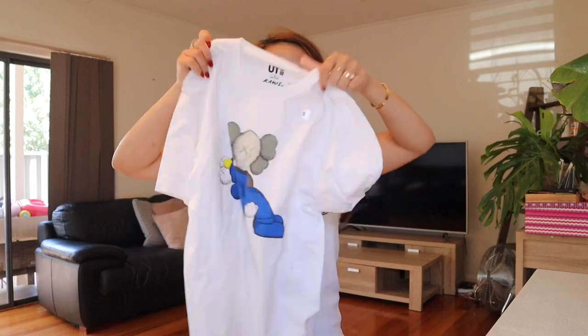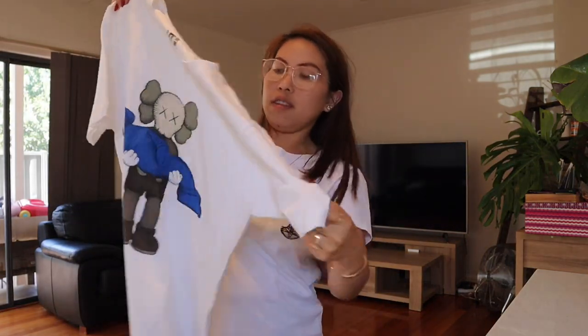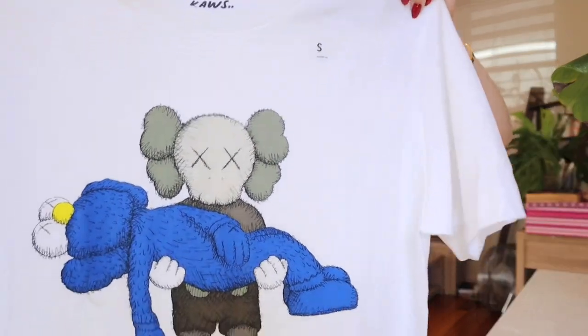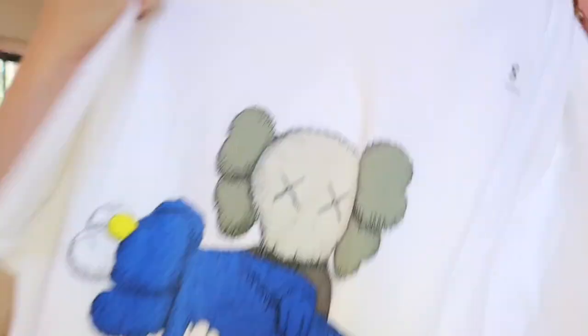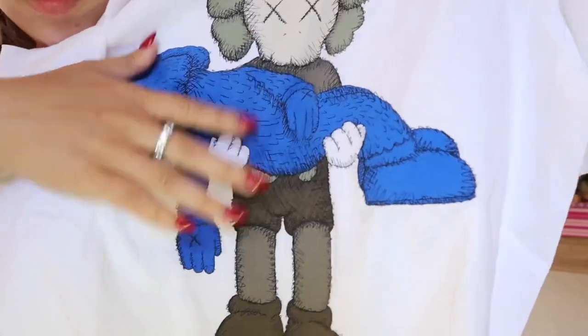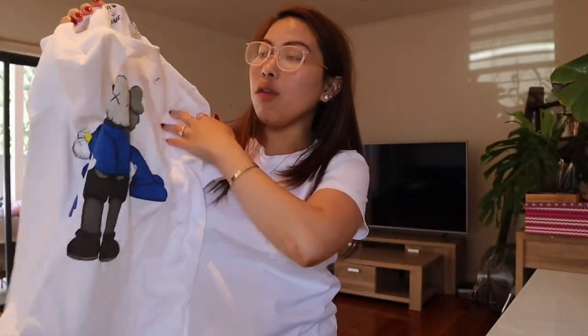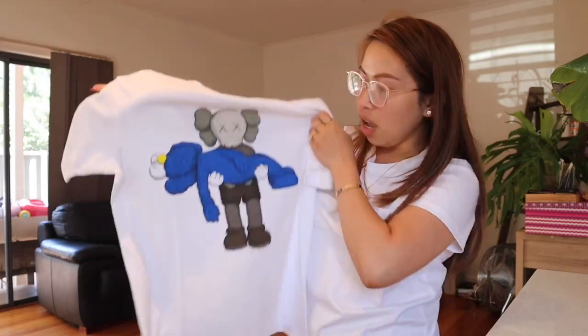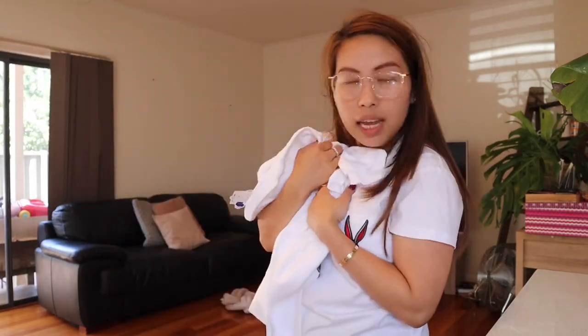The second thing I got from the market is another white t-shirt. How adorable is this shirt? It's from Uniqlo. I have been looking for this shirt everywhere because everywhere I go I can see people wearing it — it's really on trend right now. I'm so glad I was able to get my hands on this one, and it's still brand new.